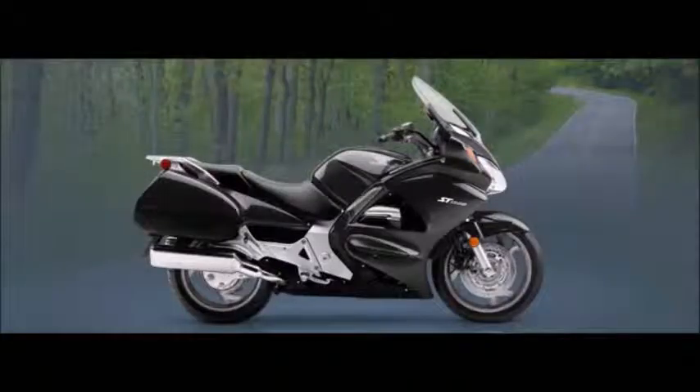Anti-lock brakes. You never know what's around that next turn, or what the road's going to throw at you. That's why the anti-lock brake option on the ST1300 ABS makes it a favorite with riders who really pile on the miles.